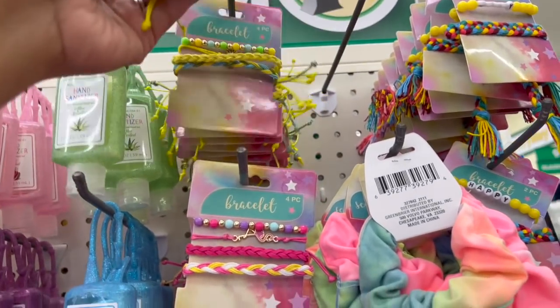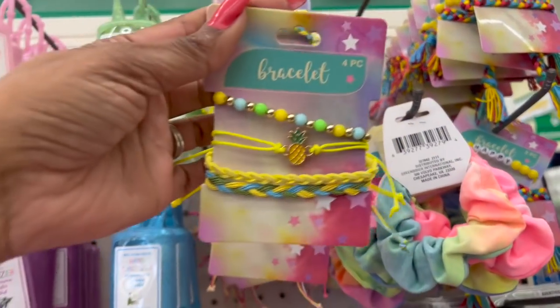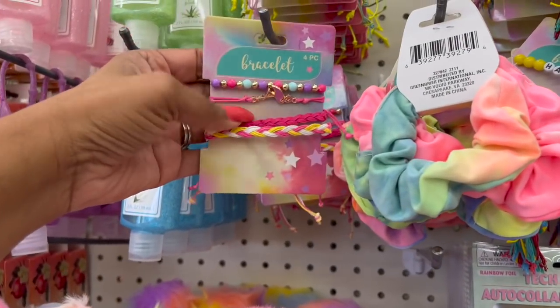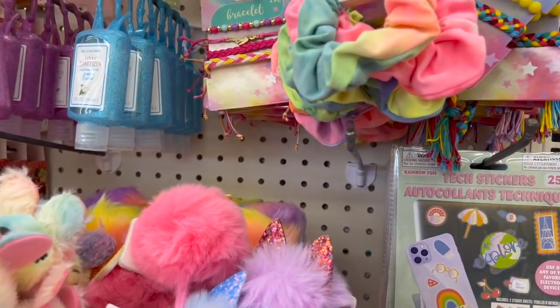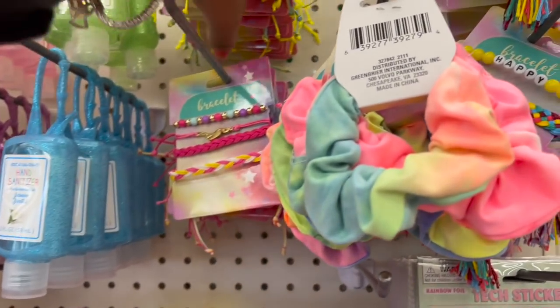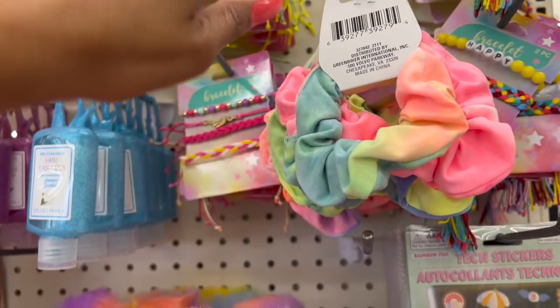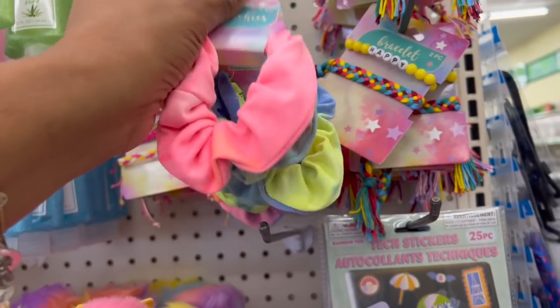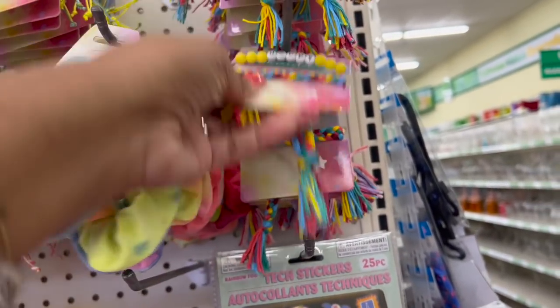These look new too. Look at how cute this is — they have this one with the pineapple and they also have the Flamingo, which is adorable. You do get four pieces. I'm wondering if they have any different styles — it looks like just pineapple and Flamingo here. They have the two-piece scrunchie in summer bright colors, and these bracelets, two pieces.